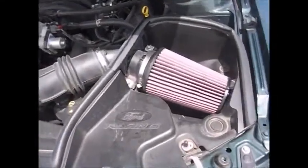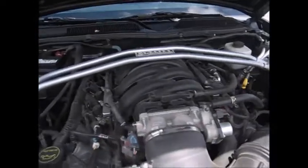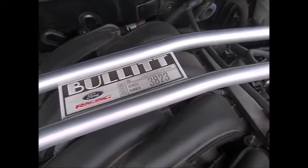Ford Bullets come with the special Ford Racing air intake at the crossbar. This one was $3,823 of $7,000.